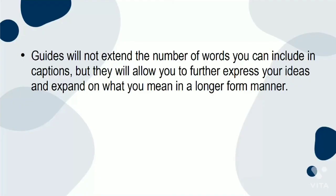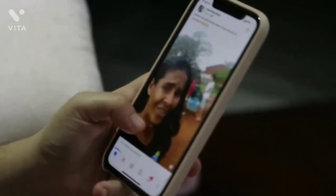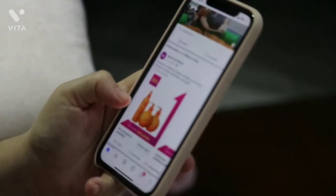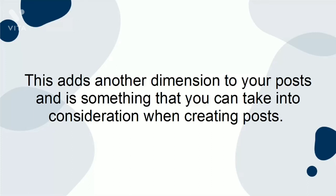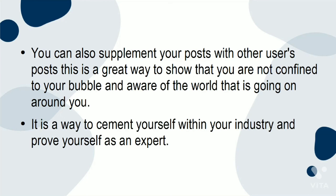Guides will not extend the number of words you can include in captions, but they will allow you to further express your ideas and expand on what you mean in a longer-form manner. Users will use Guides to actively look for information, meaning it is the perfect place to take an authoritative stance on issues and make recommendations on particular topics. Instagram Guides can only be created based on posts that have already been posted, meaning you cannot upload pictures not already on Instagram. This adds another dimension to your posts. You can also supplement your posts with other users' posts — a great way to show that you are not confined to your bubble and are aware of the wider world. It is a way to cement yourself within your industry and prove yourself as an expert.